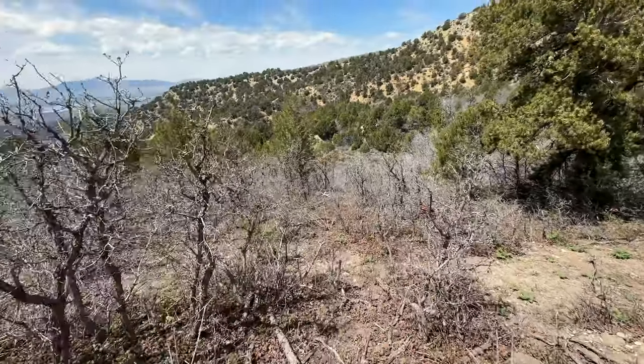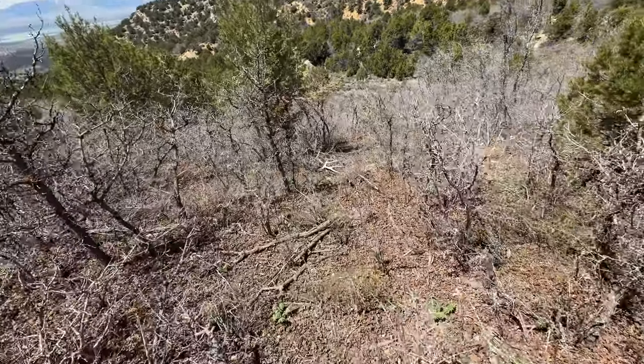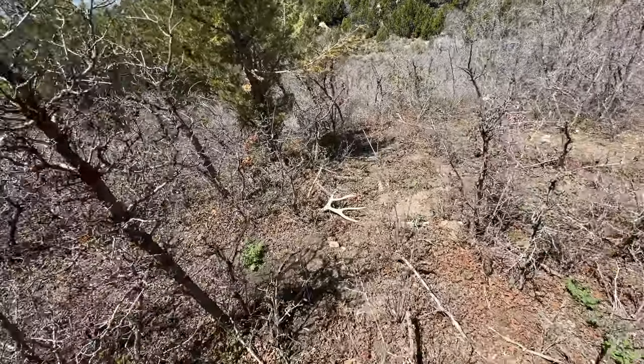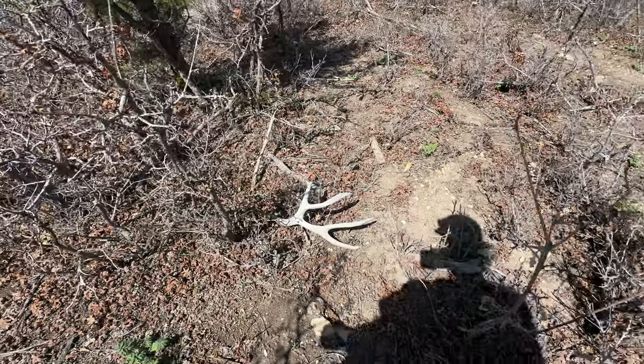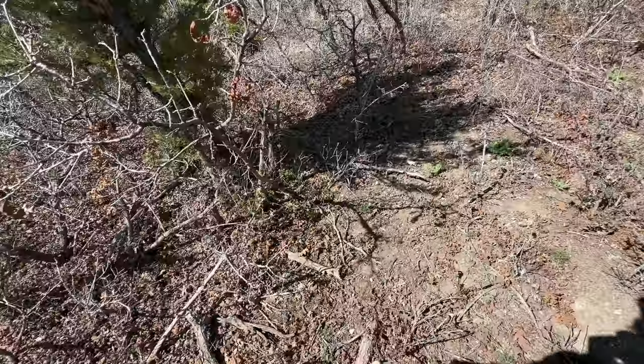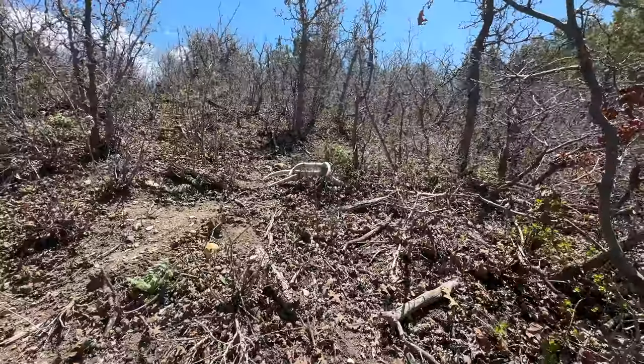We've been out here trying to find some horns for a while and it's windy, sorry about that. I finally found a horn and it looks like a pretty decent one. I'll show you what it looks like right now. Just was walking down this game trail — pretty solid buck right here. Hopefully he dropped his other one nearby but I don't see it anywhere down there. Not a bad horn though.